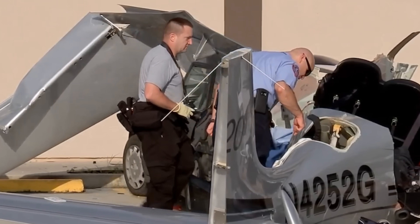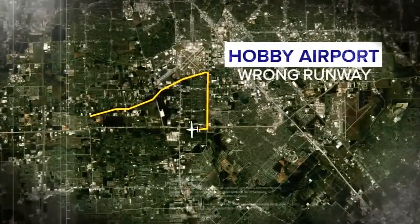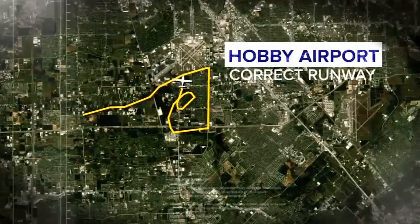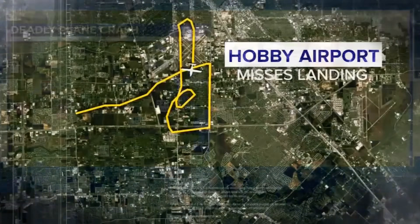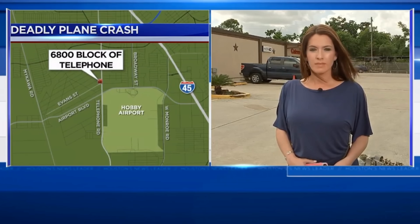In yesterday's deadly plane crash near Hobby Airport, Eyewitness News has obtained new up-close images of the crash that killed three family members from Oklahoma. Tony and Dana Gray and Tony's brother Jerry Gray died when they were flying from Norman, Oklahoma to Houston to visit the brothers' fathers at MD Anderson Cancer Center. Dana Gray was the pilot. We do warn you, some people may find these images disturbing.